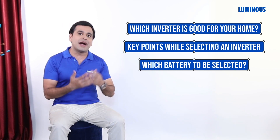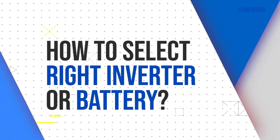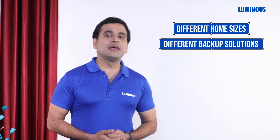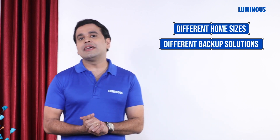And how to do the right selection of a battery for your inverter. So first of all, let's understand your need. People's houses are of different sizes, and hence every house's power backup requirements are also different. In this video, we will understand the power requirements of different size houses one by one and then choose the right inverter options.